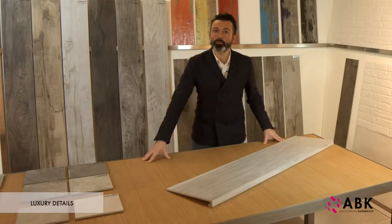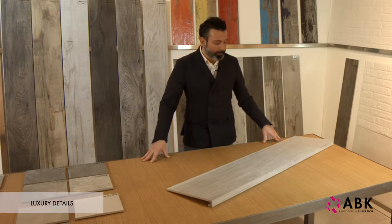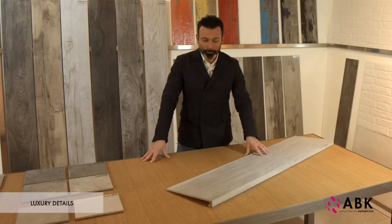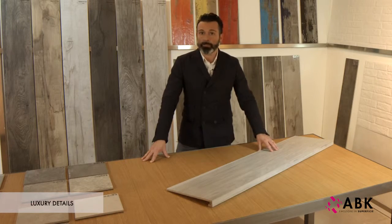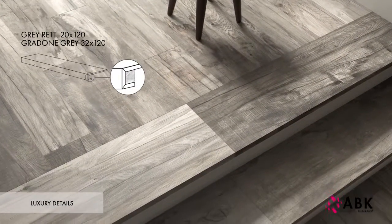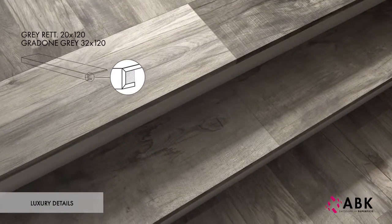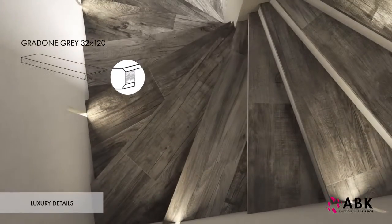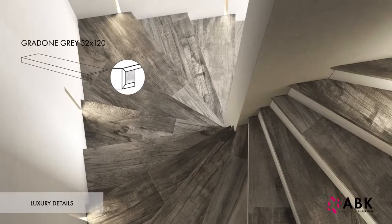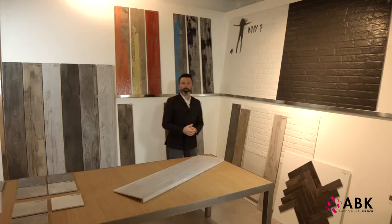Details are always very important, and in the Dolphin Series nothing is left to chance. What you can see here is the 32x120 cm step top from the Soleras collection. The same kind of step will also be available in this collection, and a special L piece for Dolphin Aged will also be provided for finishing all the external edges.